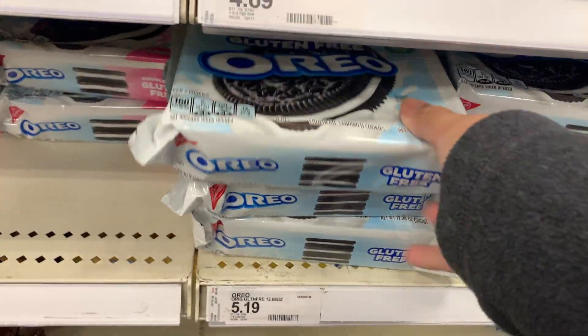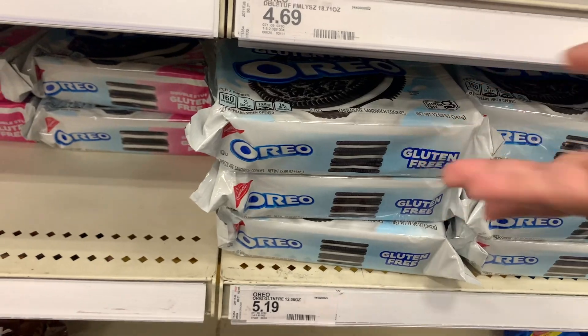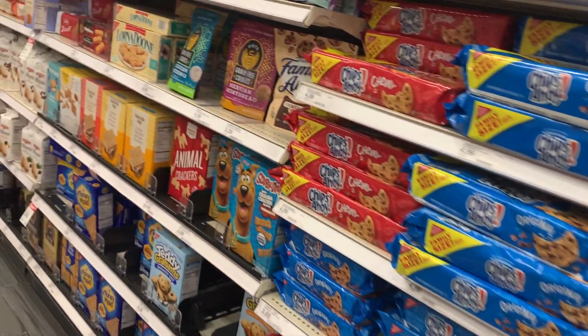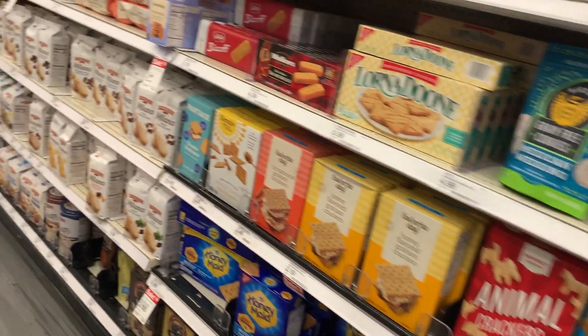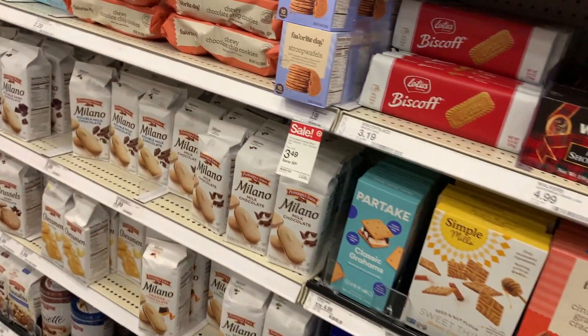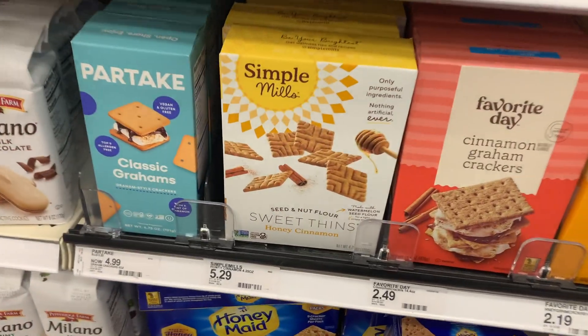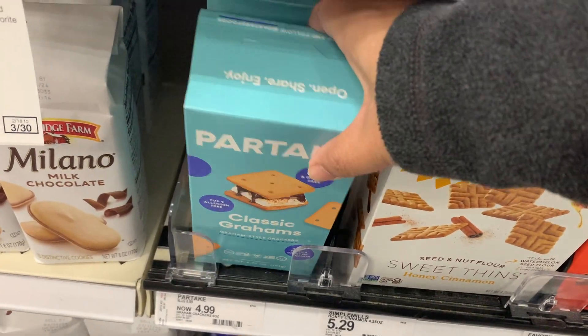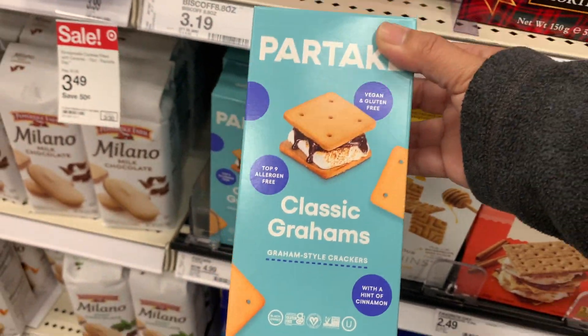Oreos is one of my favorite cookies, and to see gluten-free Oreos here was exciting. I'm glad they made a gluten-free version, so one of these days when I'm ready to have some Oreos, I will definitely get the gluten-free ones.